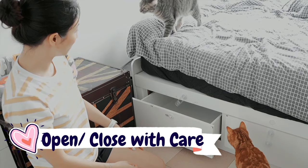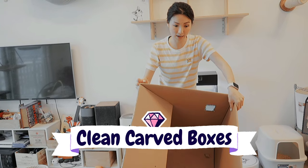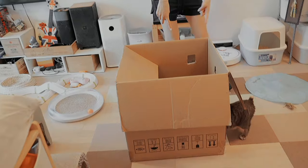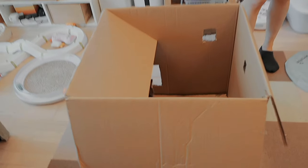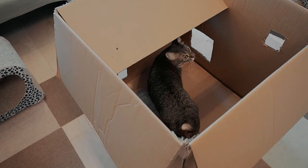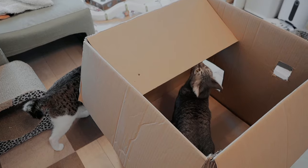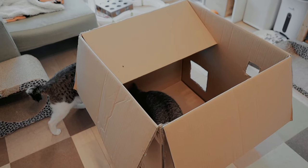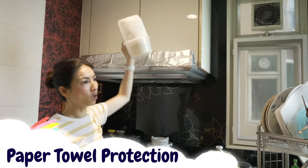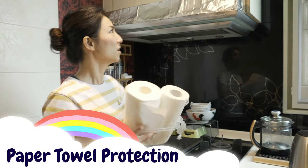I know it's weird to have a giant box sitting in the middle of the house, but it's their house. Sometimes when you buy a luxurious cat toy you think they'll love it, but it turns out they like the box the most.